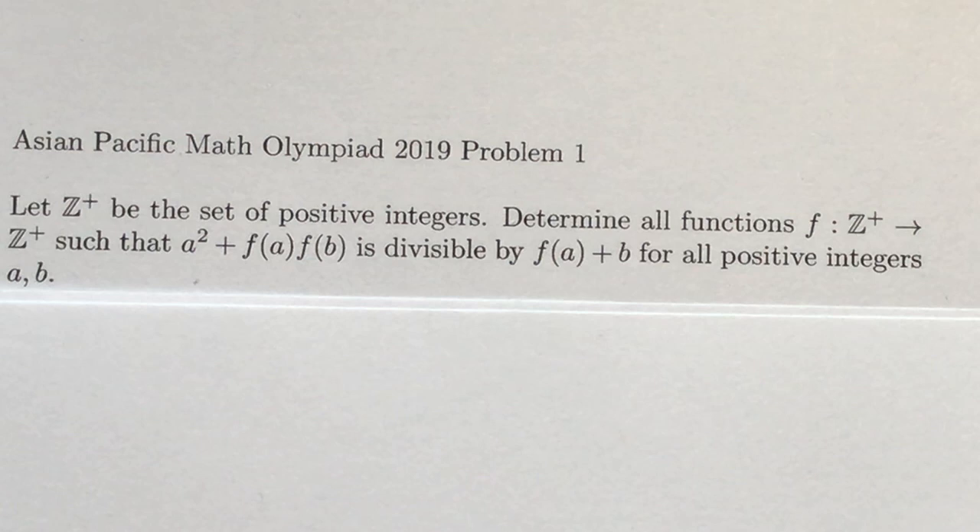Hello fellow problem-solvers. Today we're going to be doing a problem from the Asia-Pacific Math Olympiad 2019, problem number one. I suggest you try this problem out for a minimum of 15 minutes, ideally 40 minutes, but not more than an hour and 20 minutes. If you'd like to go along with us, I suggest you take 10 minutes and put your first ideas out on paper.